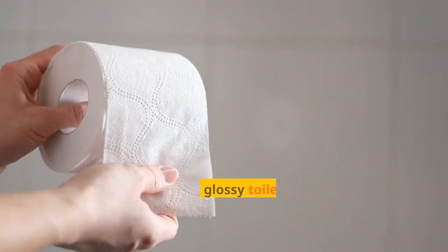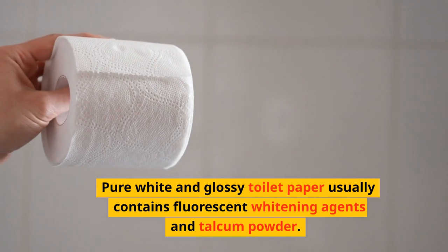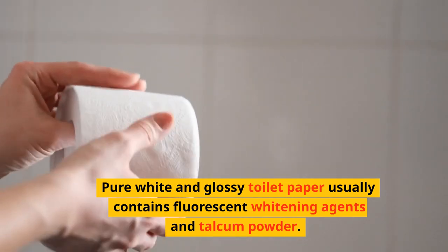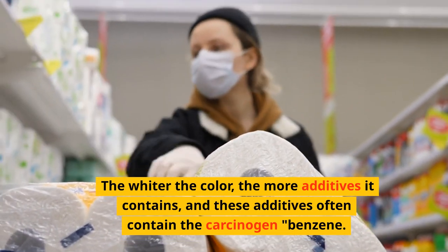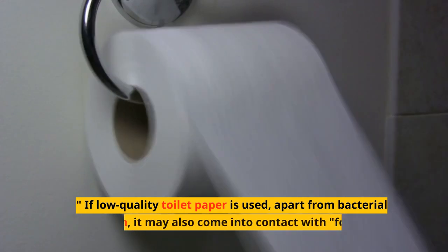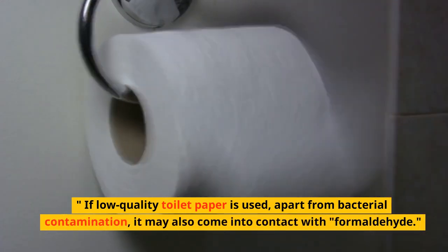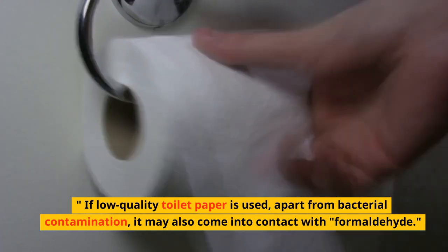1. White toilet paper. Pure white and glossy toilet paper usually contains fluorescent whitening agents and talcum powder. The whiter the colour, the more additives it contains, and these additives often contain the carcinogen benzene. If low-quality toilet paper is used, apart from bacterial contamination, it may also come into contact with formaldehyde.